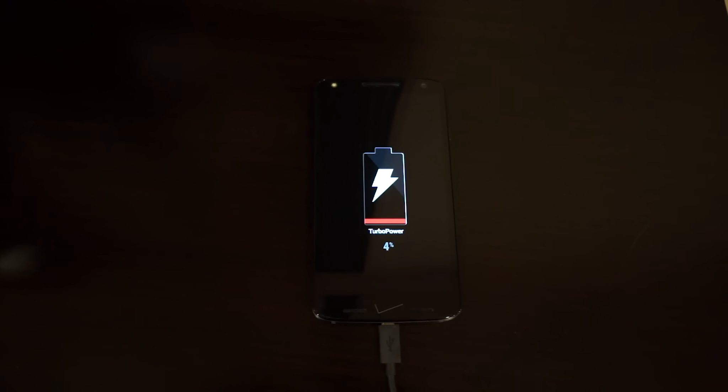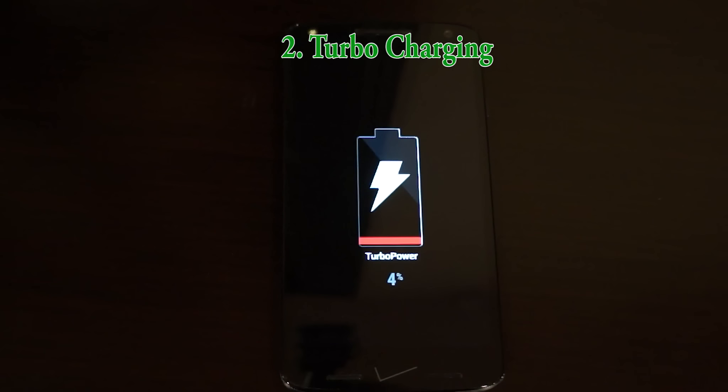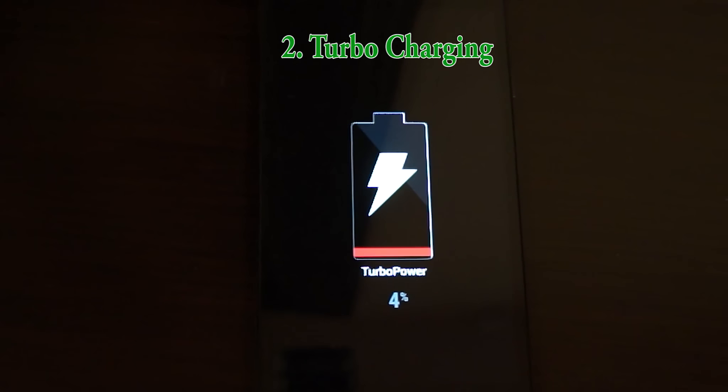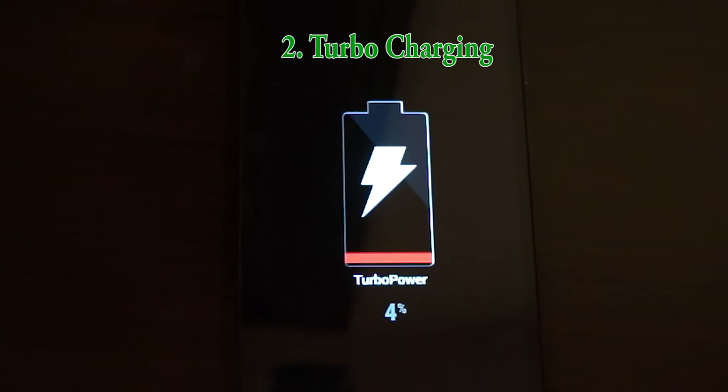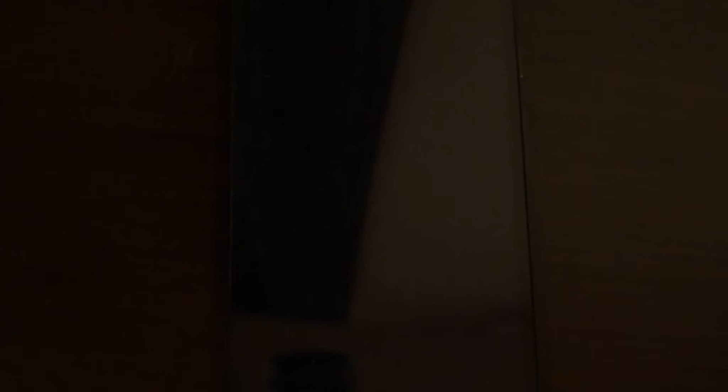The second thing I like about the Droid Turbo 2 is the turbo charging capability. With the 25 watt Motorola turbo charger, charging this phone is a breeze and I don't ever have to worry about sitting next to a charger for hours waiting for my phone to charge.